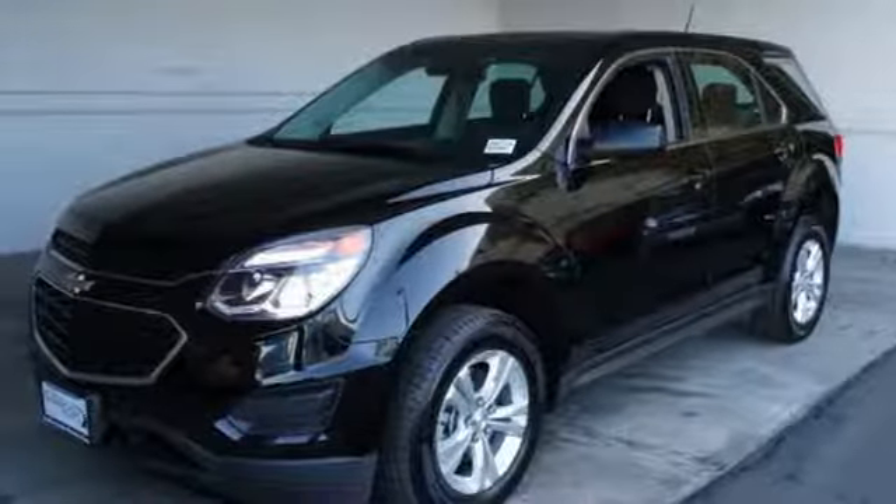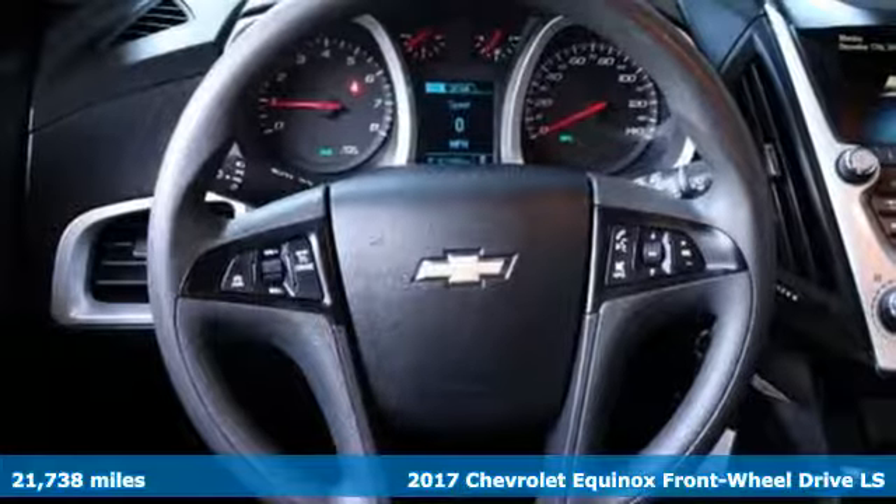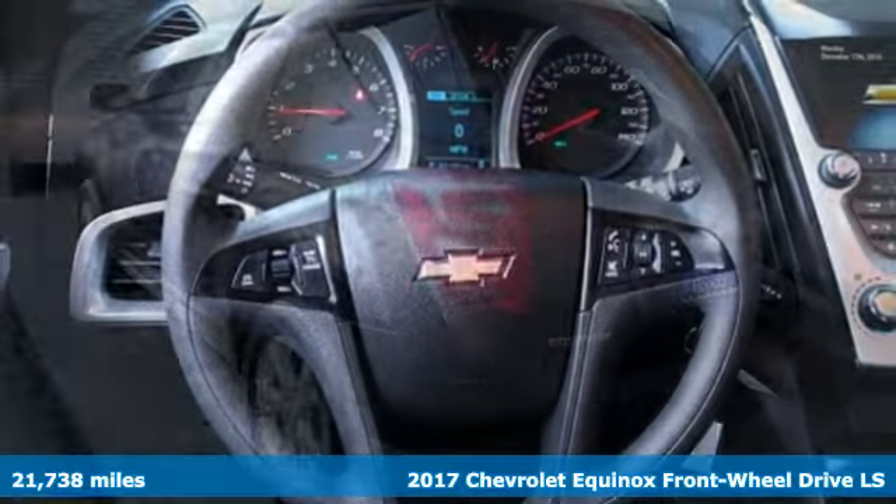It's a 2017 Chevrolet Equinox. There's more than a century of ingenuity and significance in every Chevy.